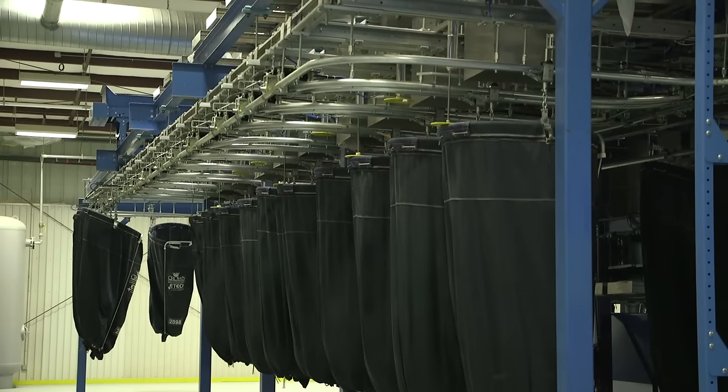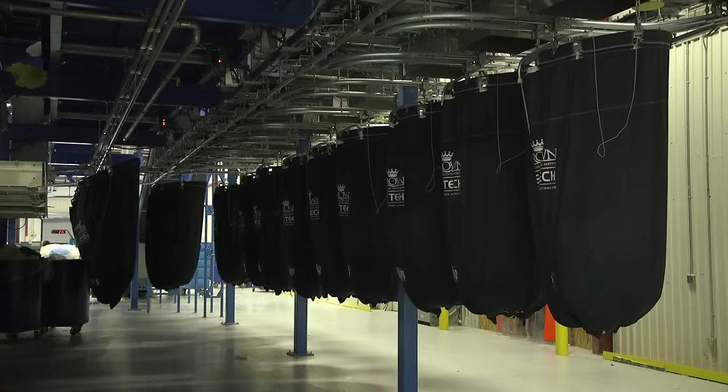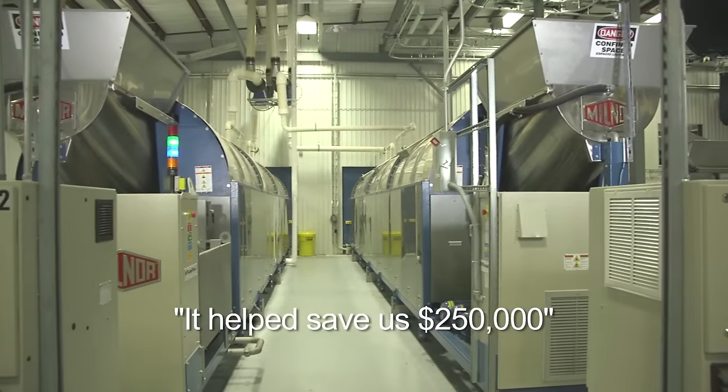This installation was fairly challenging. We were in the process of renovating the building at the same time as installing the equipment, so Milner worked with us on trying to schedule around that. They also helped do some design changes for us on the overall plant layout — it helped save us $250,000.